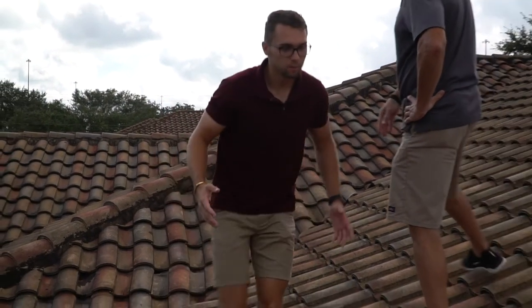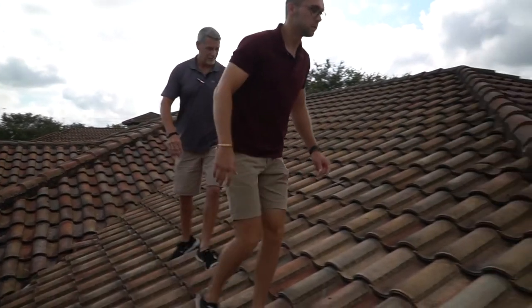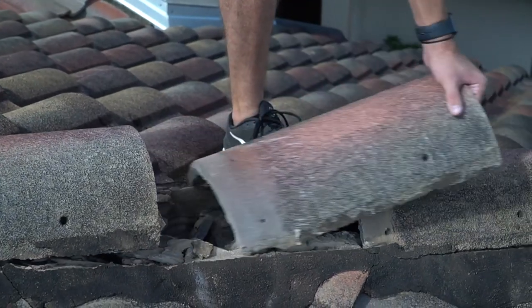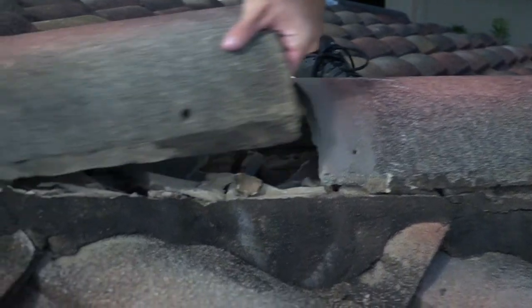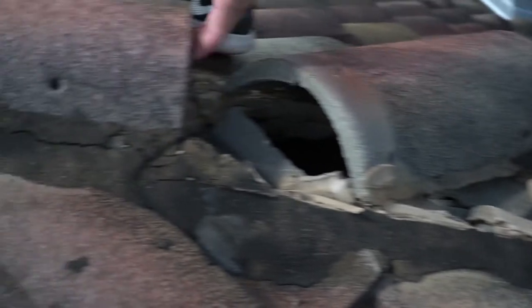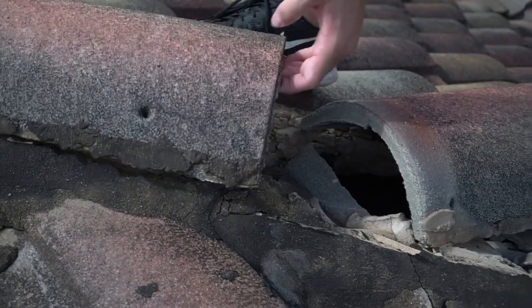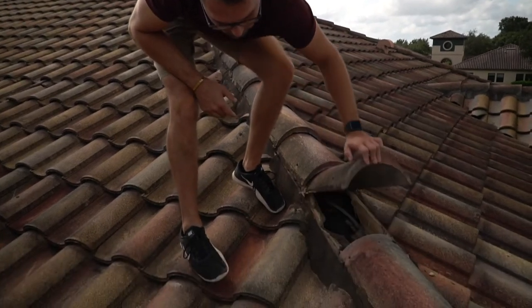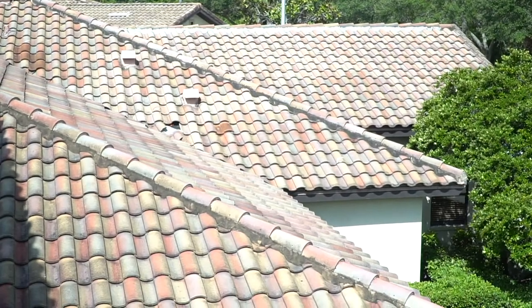It also might cause damage to your hips and ridges, where the mortar has been destroyed by the pressure of the storm and allows the ridge caps to actually pop up out, causing cracks along the edges and obviously loose ridge caps.